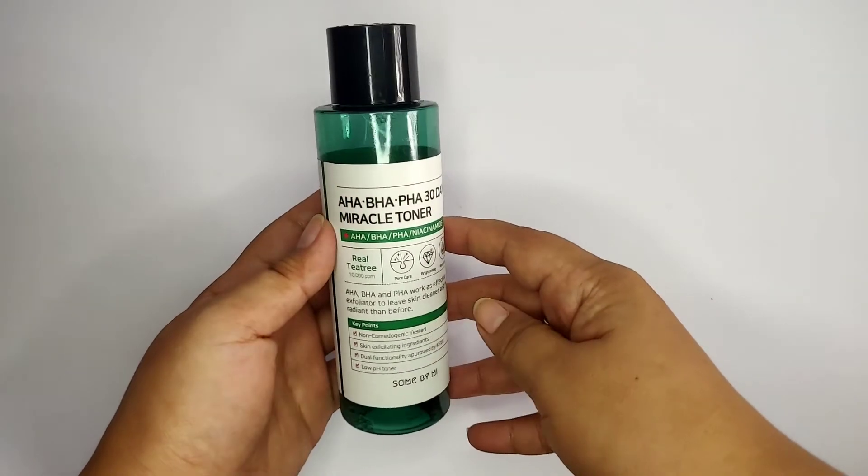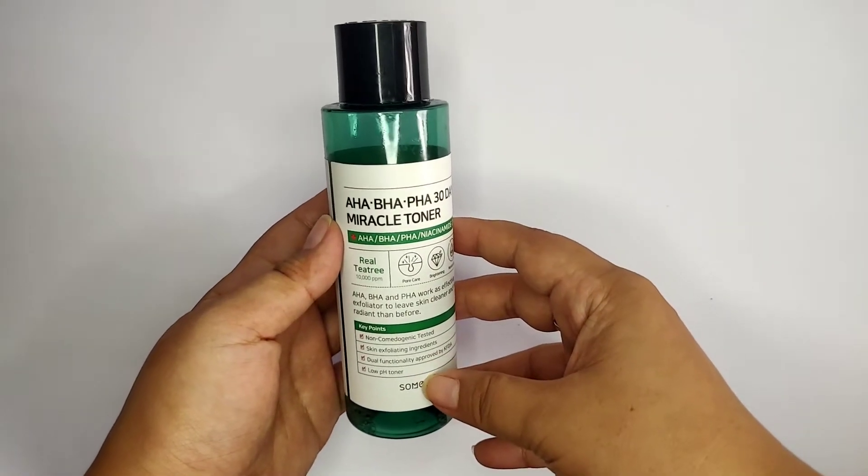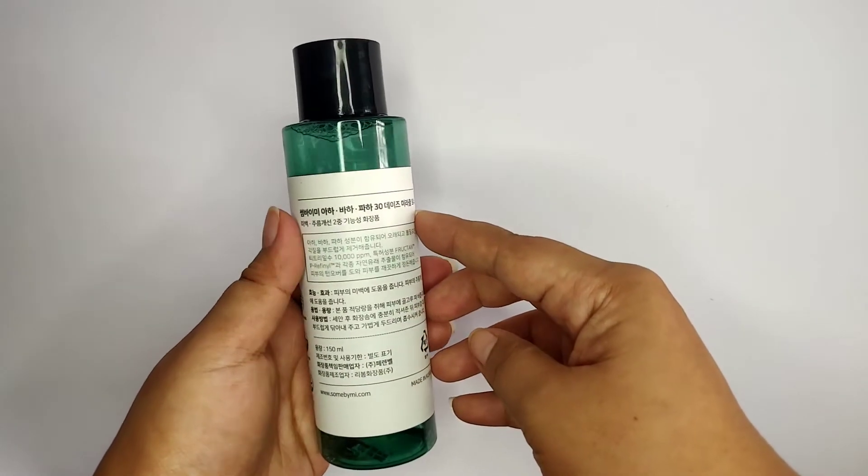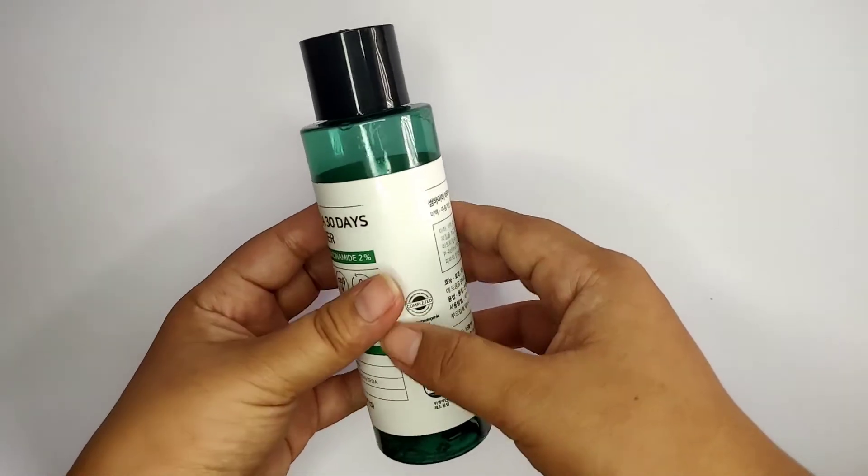Next product on my list is a skincare product — it is The Sun By Me Miracle Toner, my favorite toner. And this is already my fifth bottle. It is an anti-acne toner that contains AHA and BHA, good for acne-prone skin.